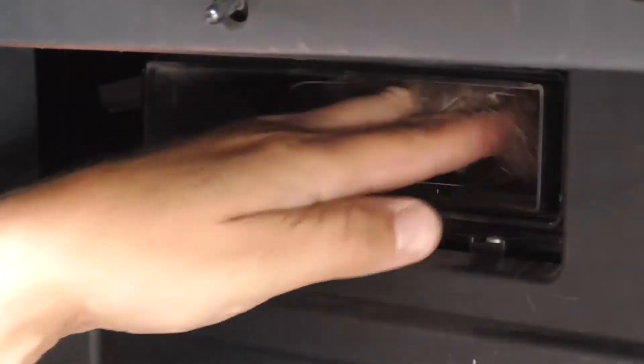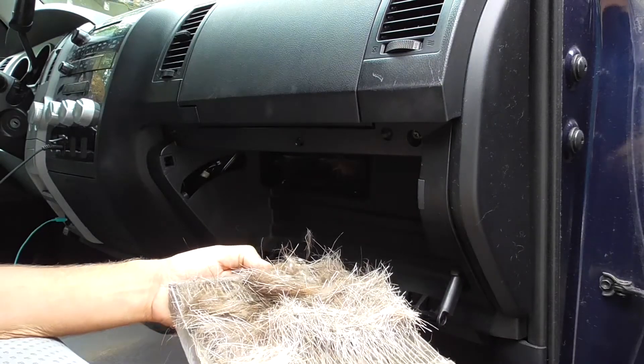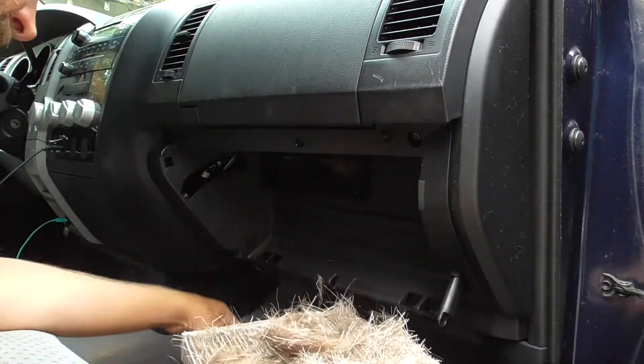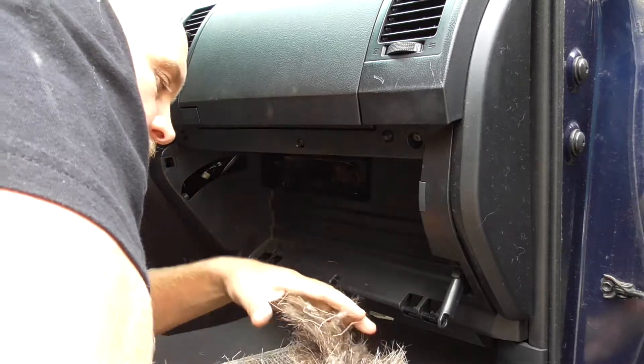Oh my god, nasty — let me back up so you can see. I've got to get a vacuum, this is disgusting. I can't believe this. Well, thank god I finally figured it out, but oh my god — what, is there a squirrel in here? This is ridiculous.